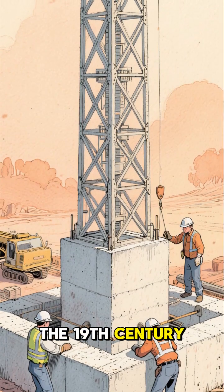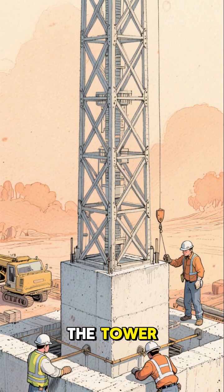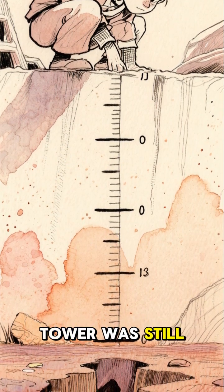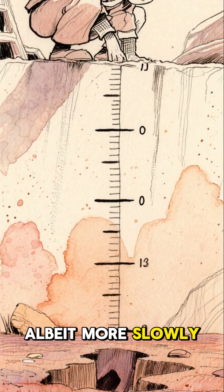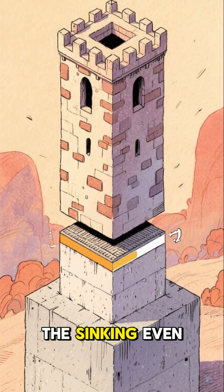But then in the 19th century, they decided to stop the sinking by putting in a concrete shoe underneath the tower. That worked for a while, but then they realized the tower was still sinking, albeit more slowly. So then they put in a second shoe, and that slowed the sinking even more.